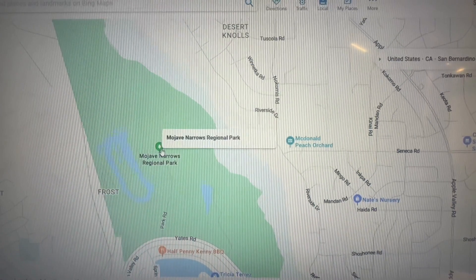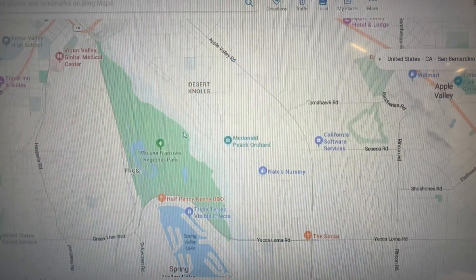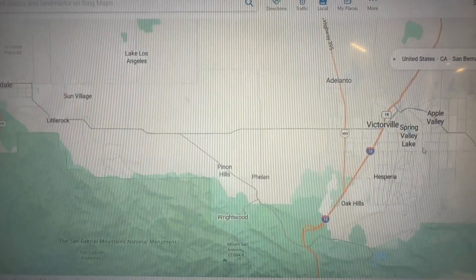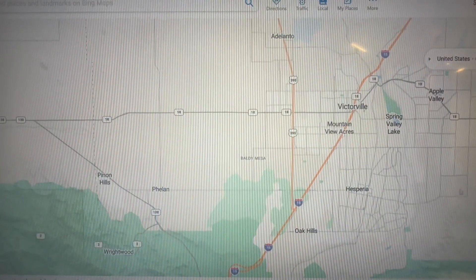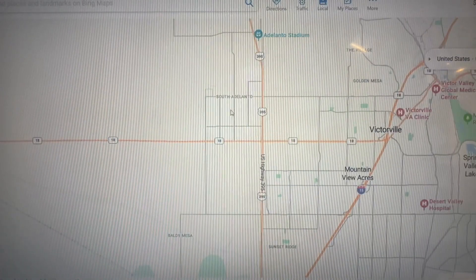My nephew actually caught his first fish at Mojave Narrows, which was awesome — he was ecstatic. Apple Valley is one of the biggest cities because it covers a lot of ground from north end to south end, and heading west you'll hit Victorville and Phelan.